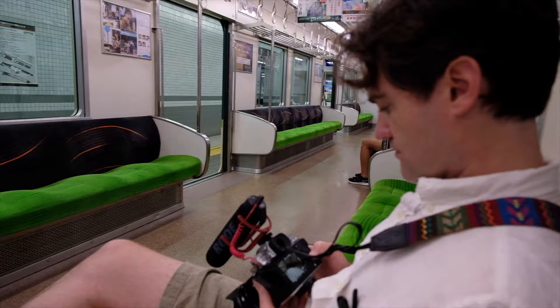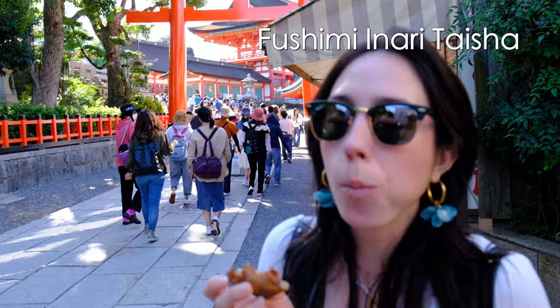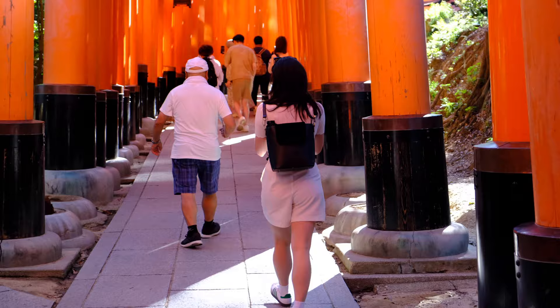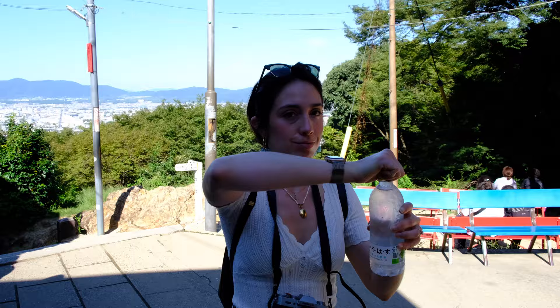Day three was a huge day. We crammed in hiking up the iconic Fushimi Inari shrine and going to Uji further south for a matcha day. Fushimi Inari is the head shrine of Inari, the god of rice and prosperity. The orange torii gates are donations — the bigger the gate, the bigger the donation.